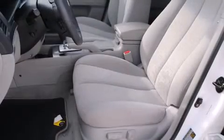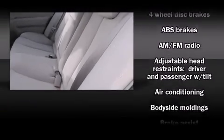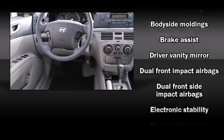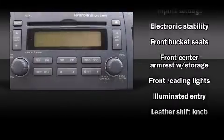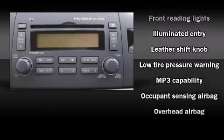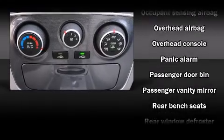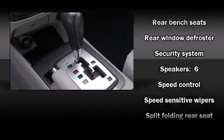Audio features include a CD player with MP3 capability and six well-positioned speakers. Hyundai also prioritized safety and security by including head curtain airbags, front side impact airbags, traction control, brake assist, anti-whiplash front head restraints, a security system, and four-wheel disc brakes with ABS. This car was designed with safety in mind, allowing you to drive with even greater assurance.